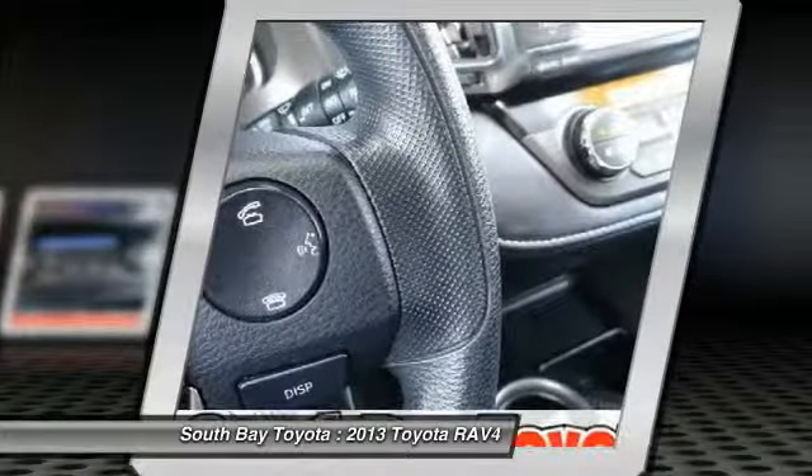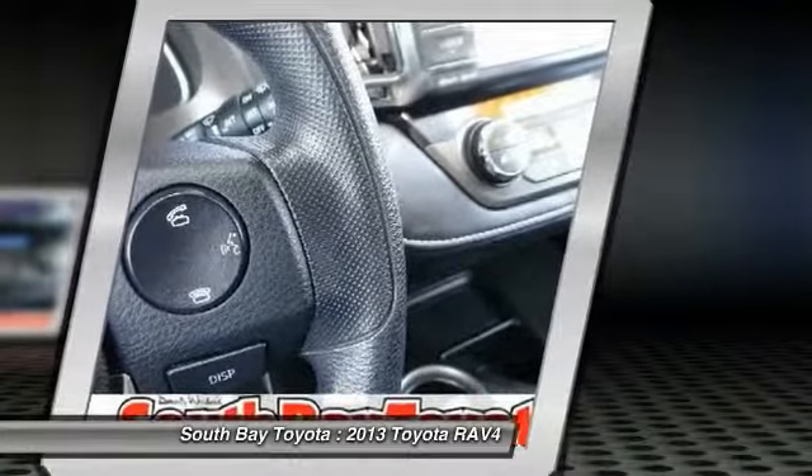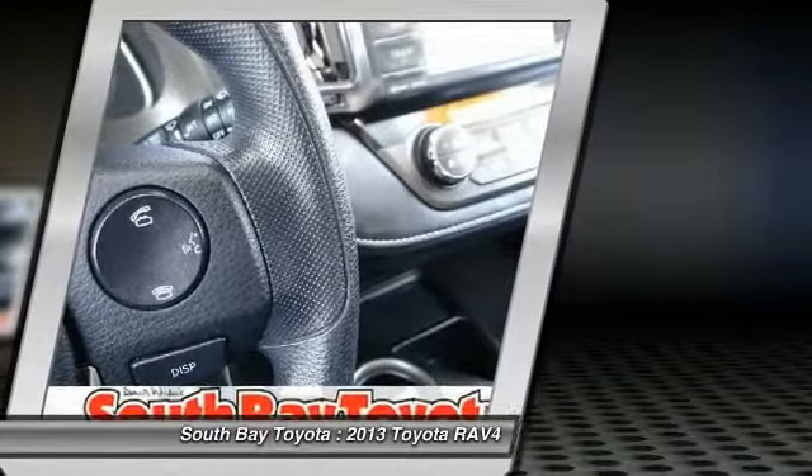It will save you money by keeping you on the road and out of the mechanic's garage. It's time to save at South Bay Toyota. Call today: 310-323-7800.